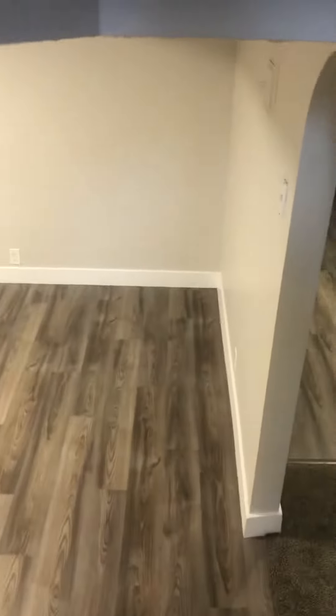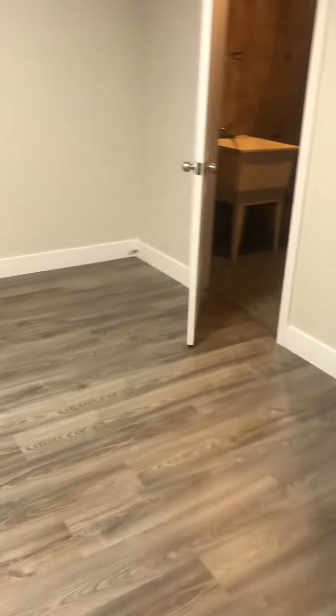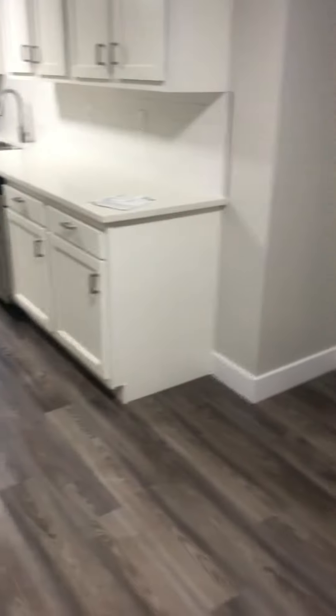All right, heading into the downstairs. No ducking — lots of room for your head, no smashed head injuries. Really big space right here for another huge dining room table.